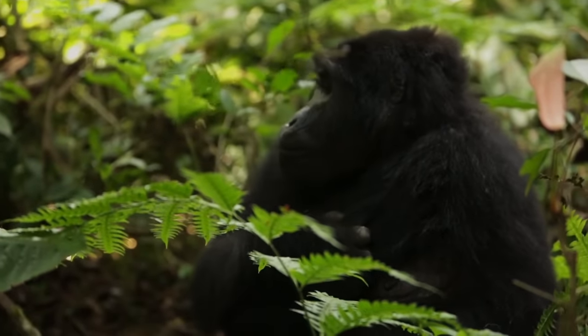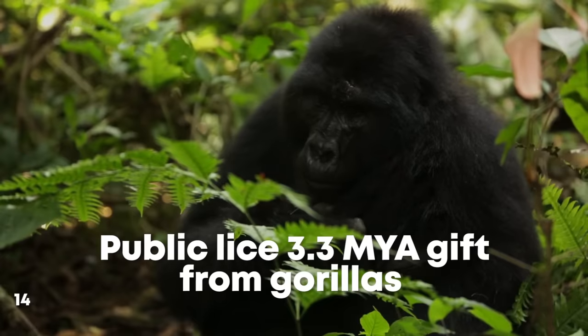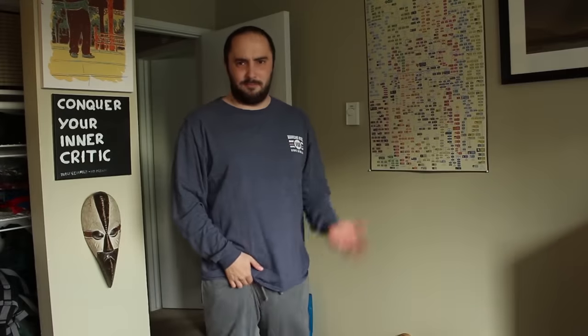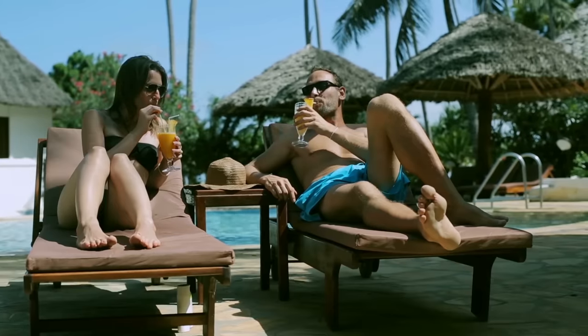Fascinatingly, this isn't the first STI to jump species like that. 3.3 million years ago our ancestors caught pubic lice from the ancestors of gorillas — don't ask me how. So the next time your nether regions are covered in bugs and boils, just relax, try not to worry, and take comfort in the fact that it's a beautiful — if itchy — reminder of the wonders of evolution.